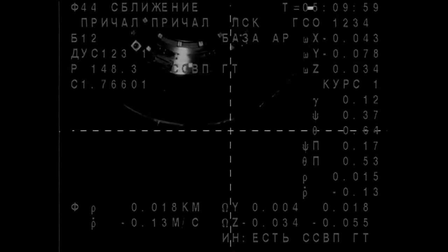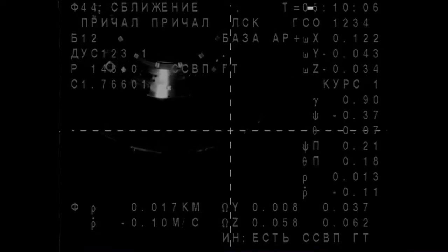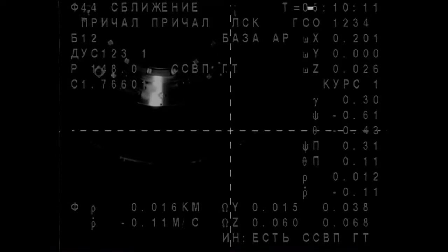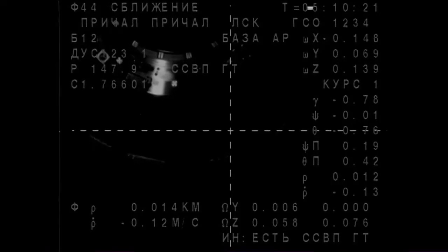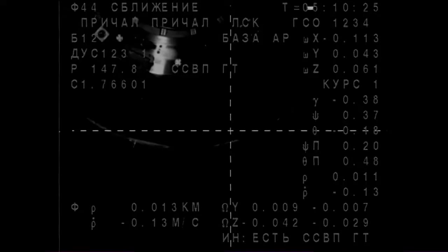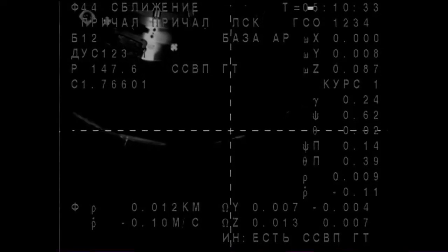Range is 17, range rate is 0.13. Copy that. The range is 12 and 0.11. We are a little above the target. The crosshairs are aligned and we are a little off in the roll channel. Understood. We are a little to the left.